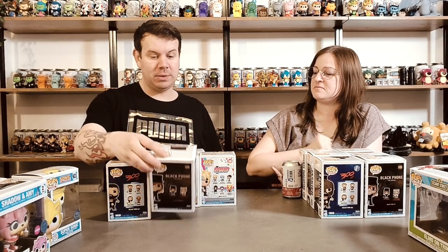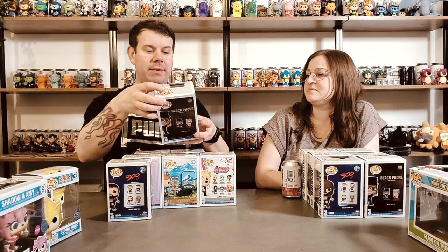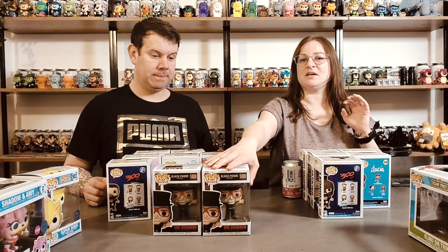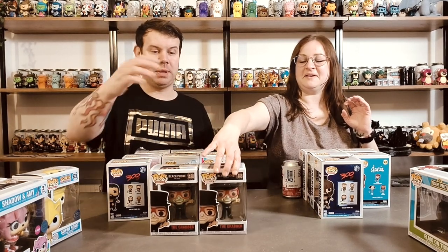So it looks like I picked up two of these by accident in the sales. This is Black Phone - The Grabber, which we've seen. It's a really good film, quite scary. Isn't this the one where the boy's in the basement and he keeps picking up the phone? It's got Ethan Hawke in it. The chance-of-chase - I can't remember what it was, but we didn't get the chase on this one. Mine's just a normal standard common version as well.